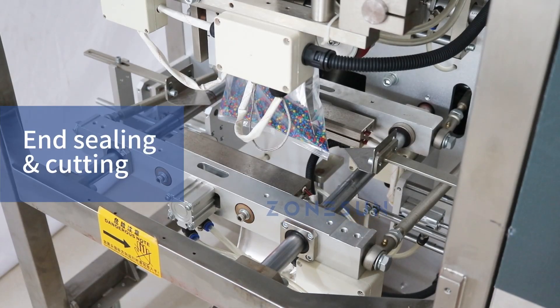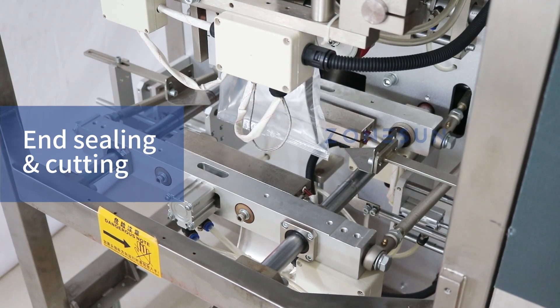The pneumatic mechanism ensures a strong and secure seal, as well as clean and precise bag cutting, resulting in professional and attractive packaging.